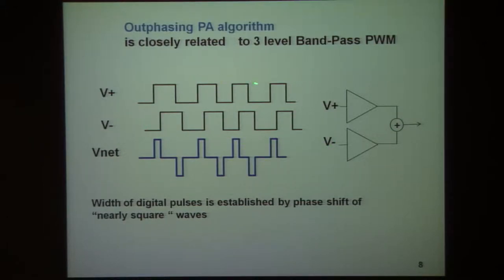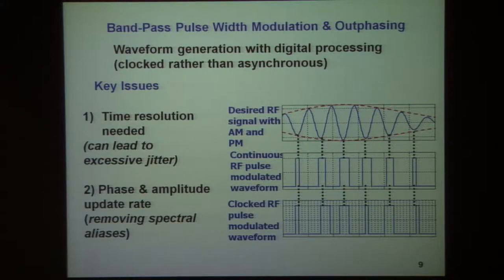In an out-phasing amplifier you can generate these relatively narrow pulses by having square waves or approximately square waves that are shifted in time. Their difference gives rise to the signal. This essentially obeys the same laws as bandpass pulse-width modulation that we've been dealing with.